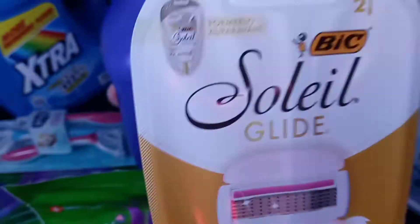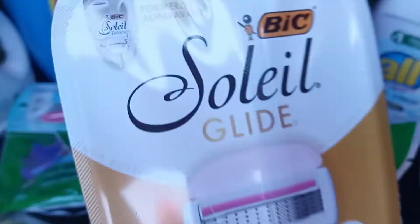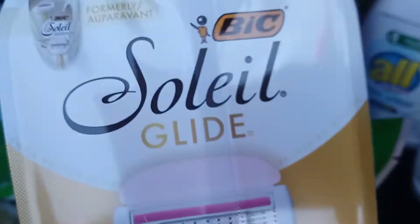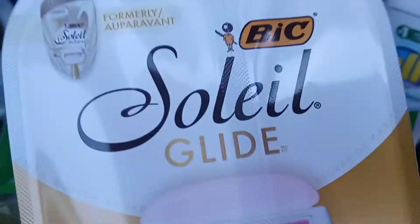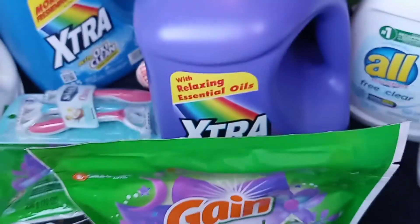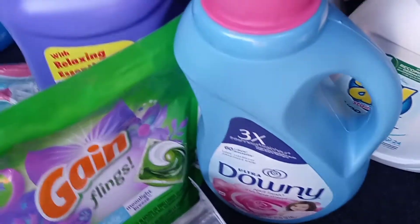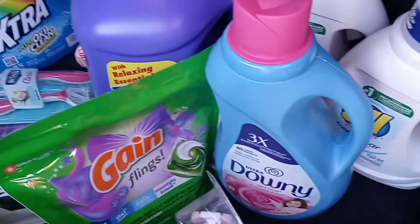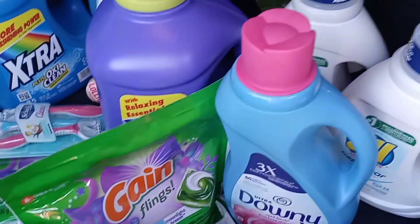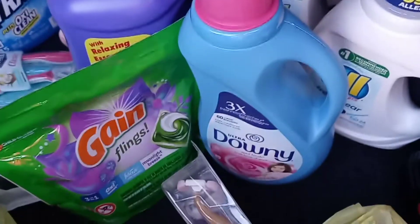The only thing different was I had to get the Gillette razor because my other account didn't have the three dollars off Schick, but it did have three dollars off the Gillette Solarglide. Those were six dollars but I had a three dollar off coupon, so I got that. Then I did another Downy. My total for this transaction was $12.40.